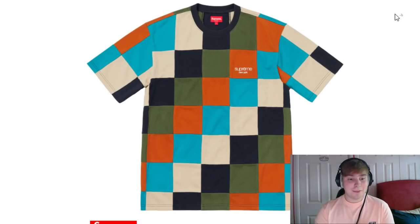Next up we have the patchwork peak tee. This is a great, great, great piece. As soon as there was the leak of this piece I instantly liked it and was wanting to try and cop it, because patchwork pieces are really nice. It's got the classic Supreme logo and I just think it's a great piece. It's definitely one you should probably attempt to pick up if you like it, because I can see it'll probably have a decent resale value in the future.